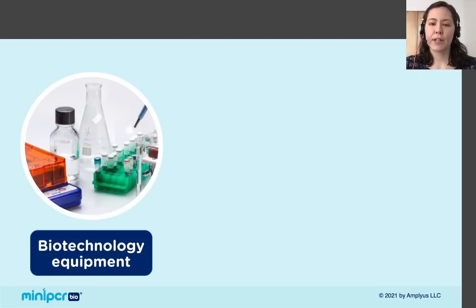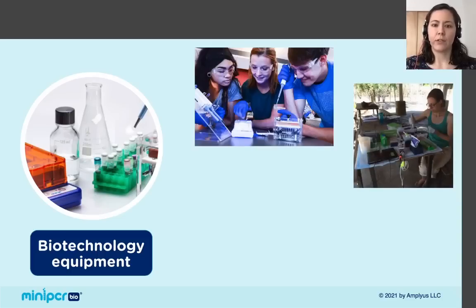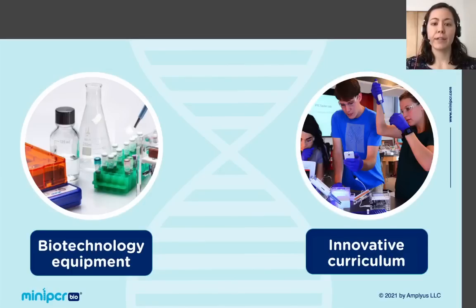miniPCR's overarching goal is to make biotechnology more accessible. We make biotech equipment that's used by students in classrooms, by scientists in the field, and even by astronauts on the International Space Station. The other side of our work is that we offer innovative lab activities to give students real hands-on experience with biotechnology.